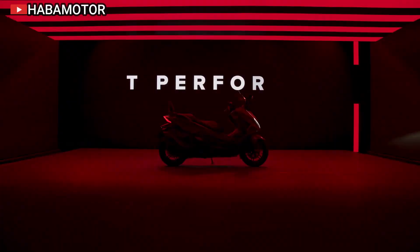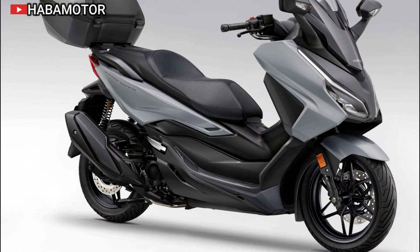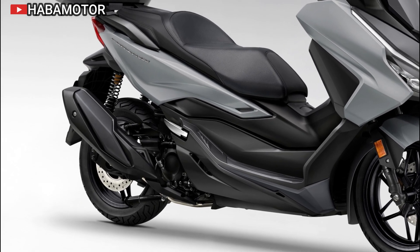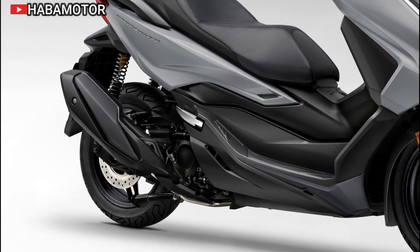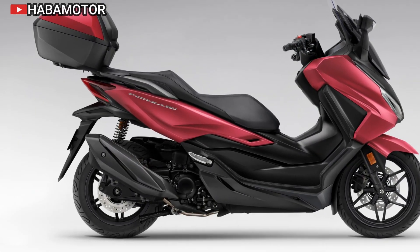The combination of a rigid frame and advanced suspension allows for a smooth ride over various terrains. Stopping power is provided by a 256mm front disc and a 240mm rear disc, both equipped with two-channel ABS for enhanced safety on slippery surfaces.